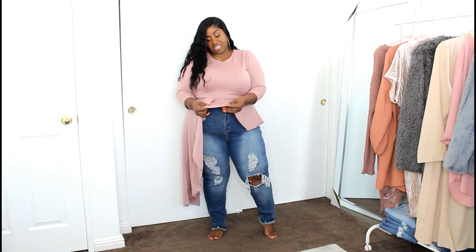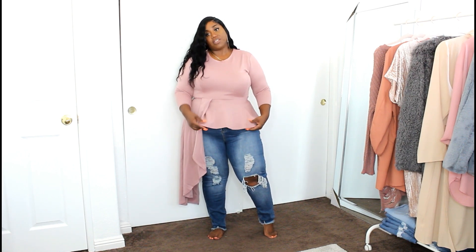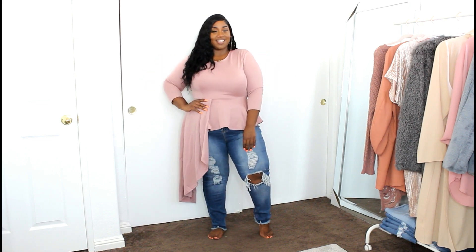The only thing I don't particularly care for is the material — I don't know if it's a thin scuba or polyester, but I feel like it could get warm in the summer because of the type of material. Nonetheless, I think it's a beautiful color and I love that whole peplum asymmetrical hem look. It's really pretty and a great way to dress up a casual look.